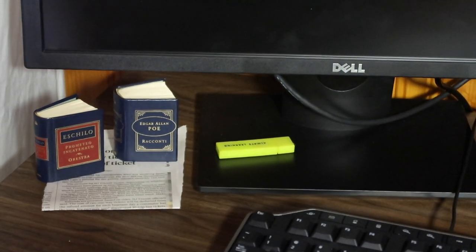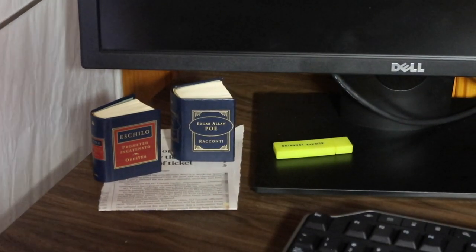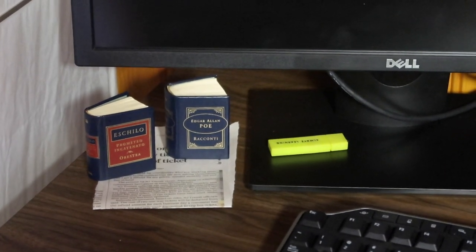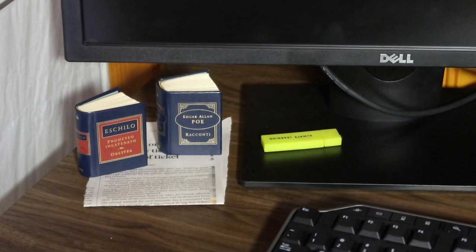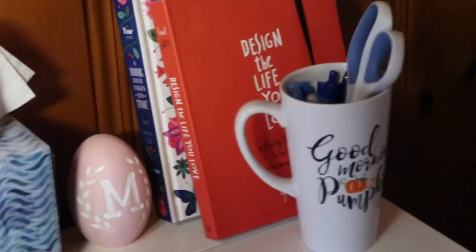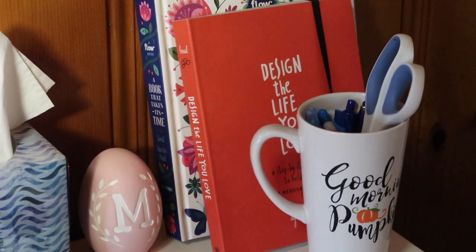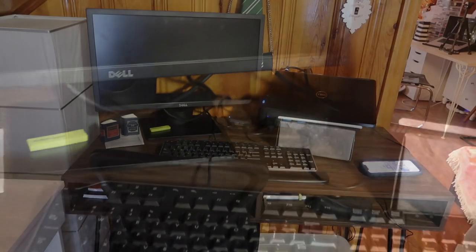On my desk I've got a thumb drive, these cute little books my best friend Brooke got me from Italy a few years ago, and a little article about how I'm supposed to get a refund on my New Jersey Transit monthly ticket. I better get a refund — I'm not going anywhere! I've also got pens, pencils, some scissors, and my journals.